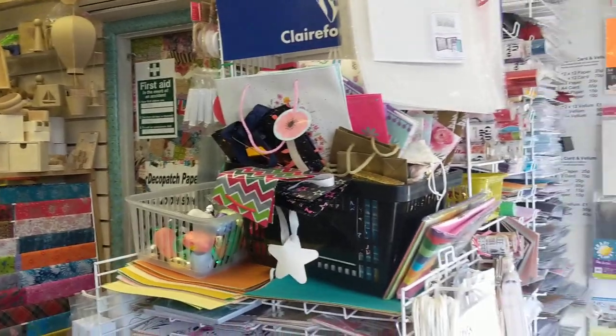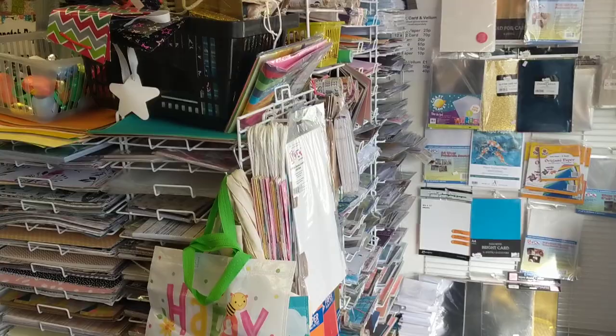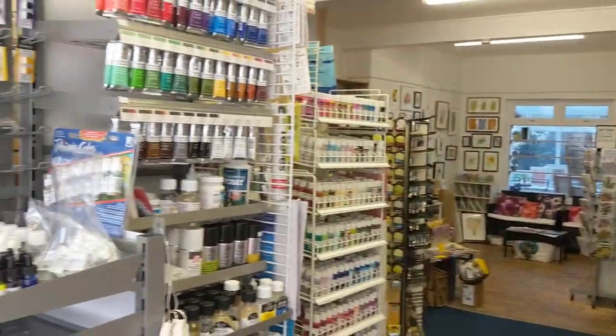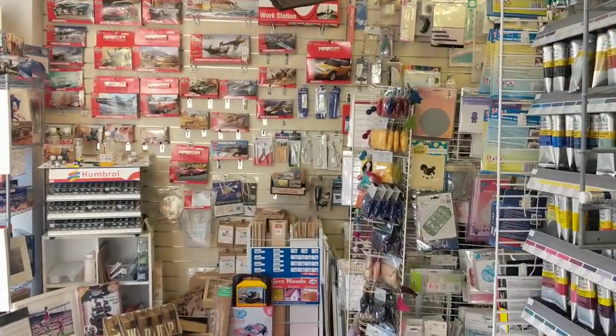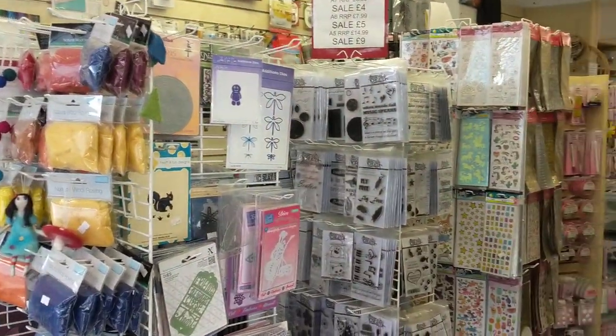Just turn around here so you can see all of the other bits and pieces behind. So we have got a lot in store. We still have the Hobby Shop here, we still have Imagine Design Create Crafts here, Devon Art Supplies and Botanica Gallery.